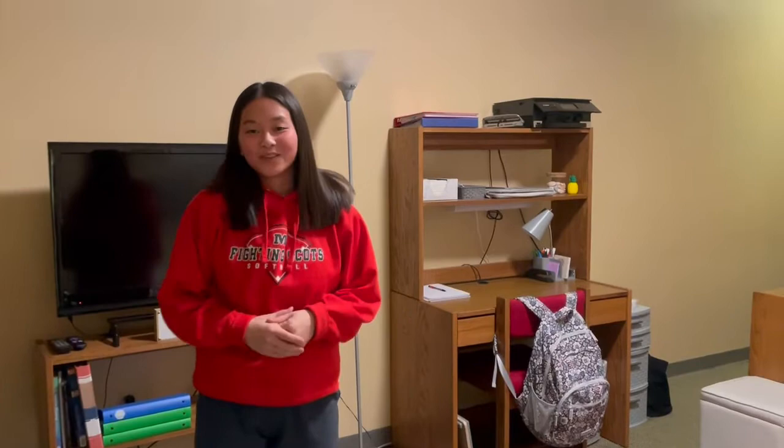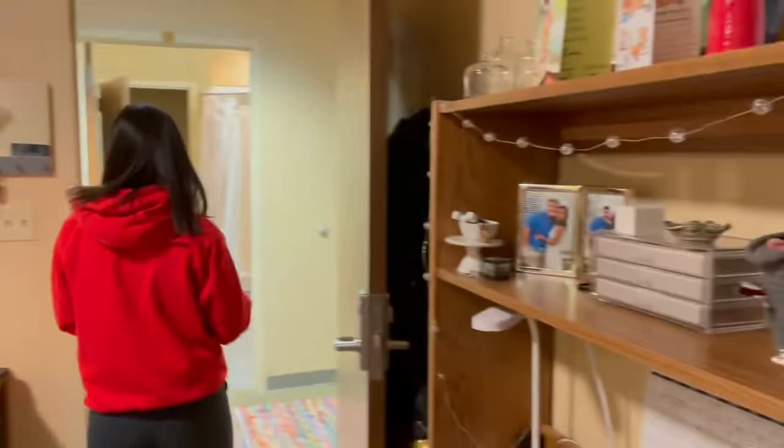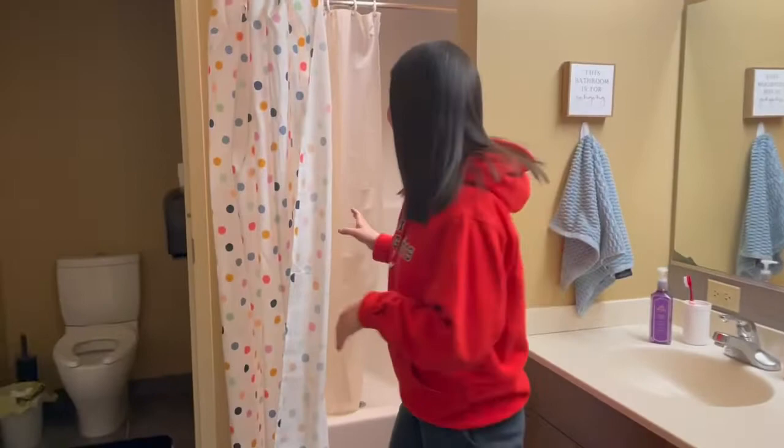So this is my double room — we got our two beds, we did loft them, and we do have two closets in this room. If we come over this way, we have our nice bathroom with double sinks, a large mirror, plenty of storage here and down below. Back here we have our shower and our toilet — super nice.